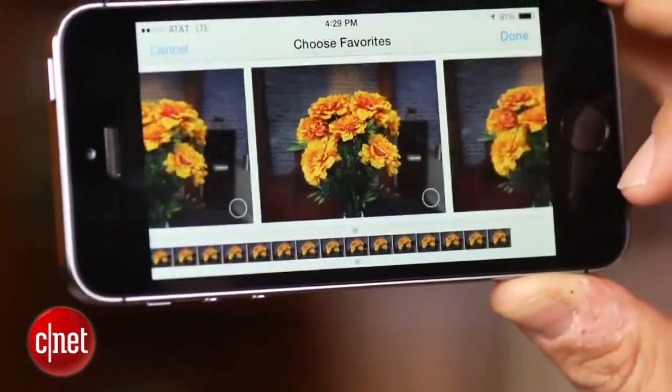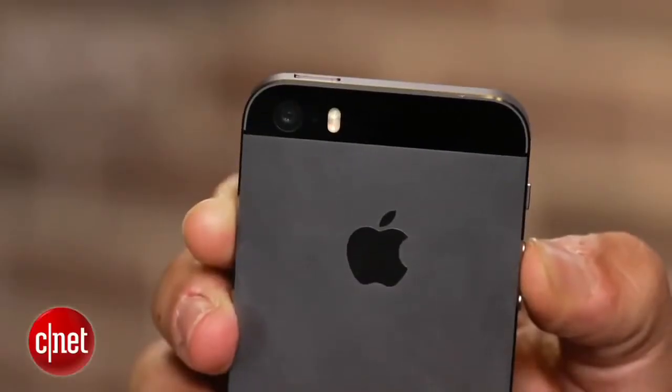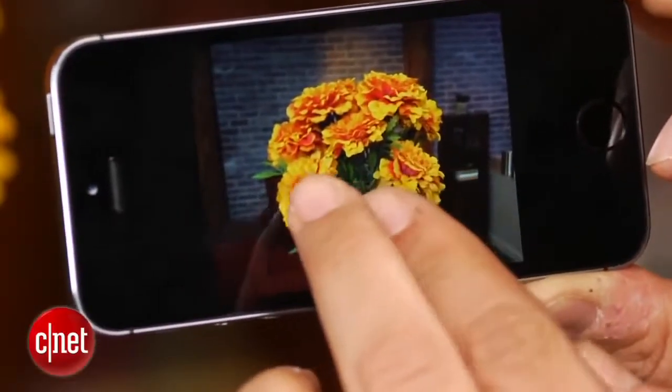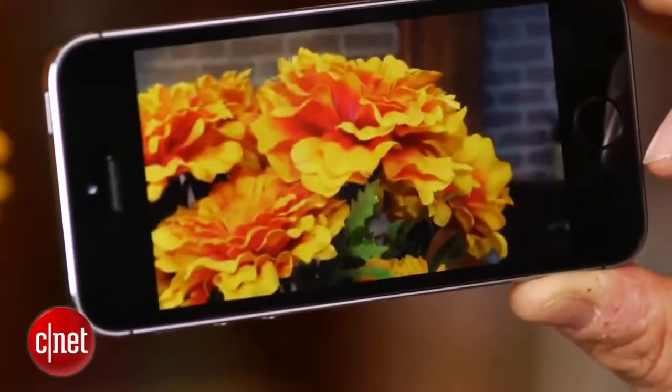The flash is a completely different system called True Tone Flash. It has an amber and a white light that pings your environment and provides a complicated mix of up to a thousand different color tones to fit the moment when you use flash. What it boils down to is that in testing it, flash actually looks a lot better, and in general, the clarity and the detail on pictures is a lot better if you blow it up and look at it.